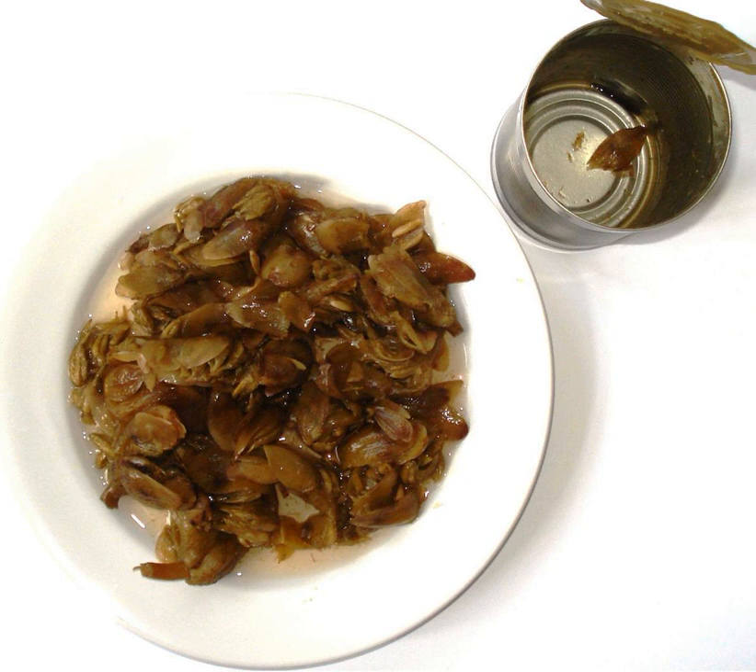Waterblommetjie bredie is a stew. The name comes from the Afrikaans language and literally means small water flower stew.